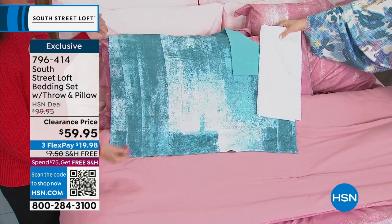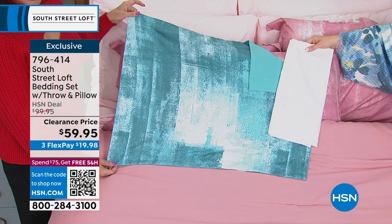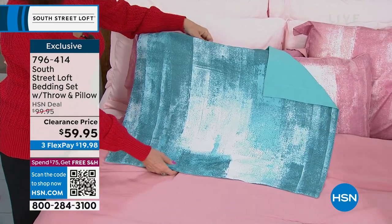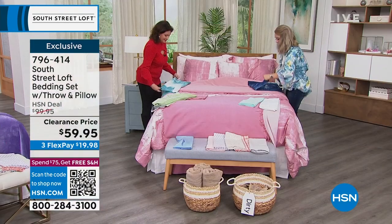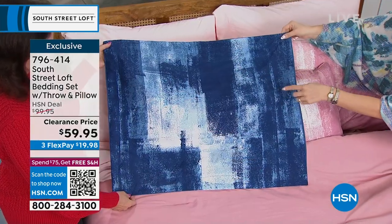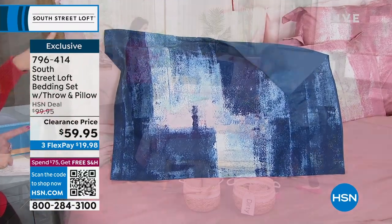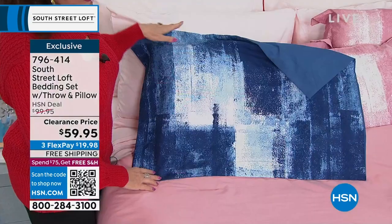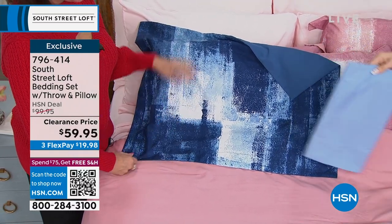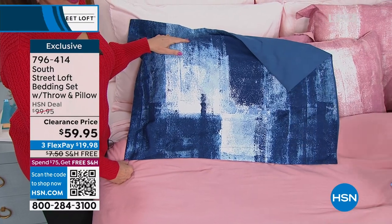Whichever choice you make, I can't wait for you to get this home. You are going to rip into that box, put it on your bed, and transform your room. You'll walk out, walk back in and go, 'Oh my God, I did that.' $59.95 for the whole thing, including the cashmere-feel throw, including your decorative pillow, including a comforter — any size, twin through king — and your shams included. Just about a minute left to make your choices.